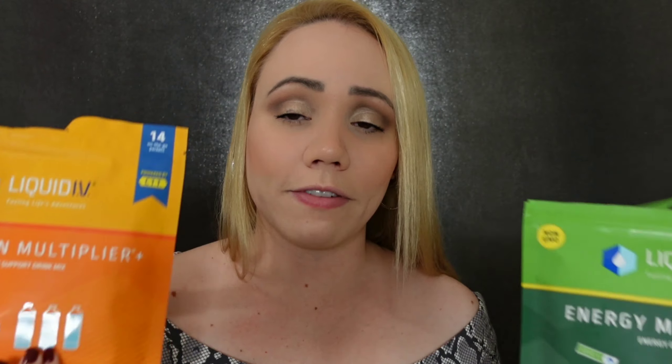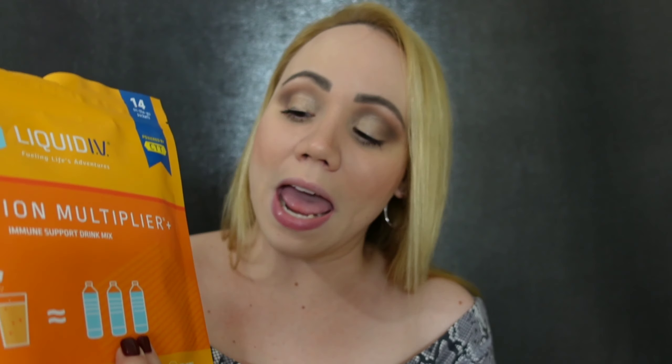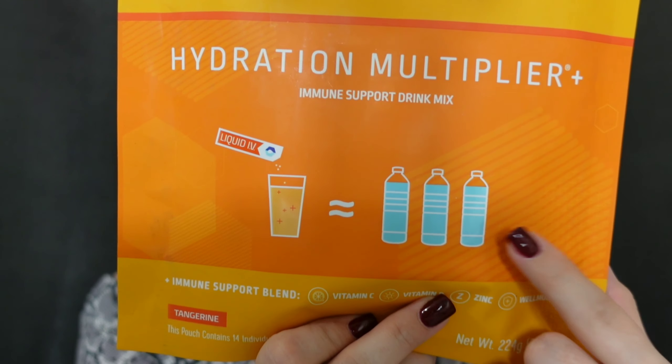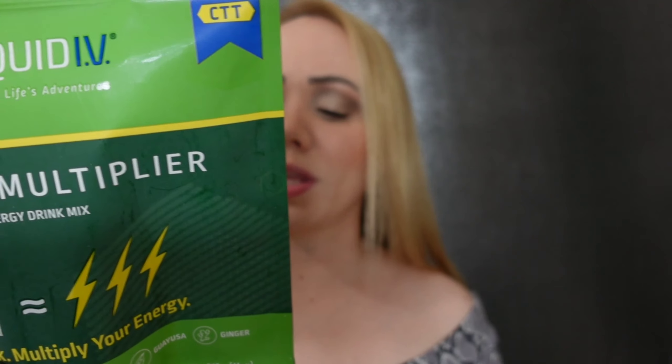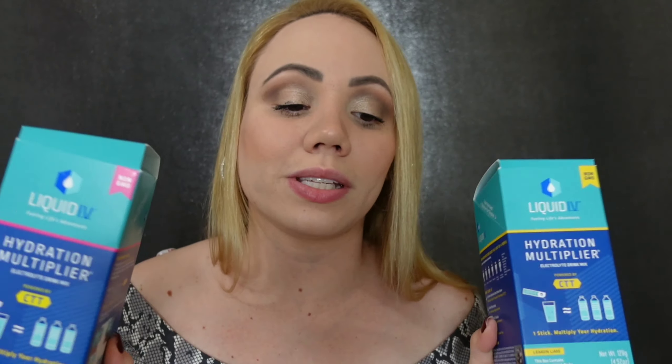It's basically little packets that you pour into water. If you love stuff like Gatorade or vitamin water, you will like this. Some of them have a little bit of that salty taste just like Gatorade. What I love is that there are so many flavors — it's insane. They have specific health benefits; this one here helps your immune system. You add this packet to one liter of water and it hydrates you like three times — equivalent to drinking three bottles of water. With each purchase, they donate a serving of Liquid IV to someone in need. Trust me, they sell this everywhere.